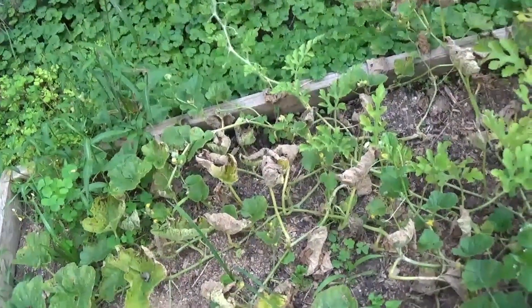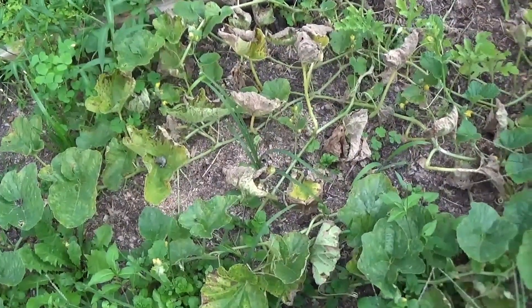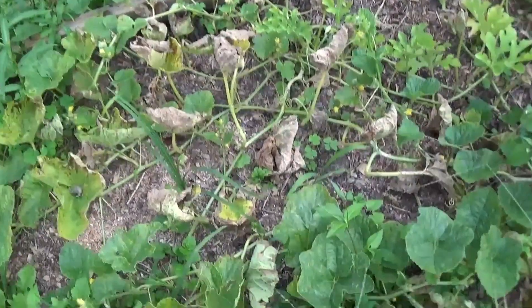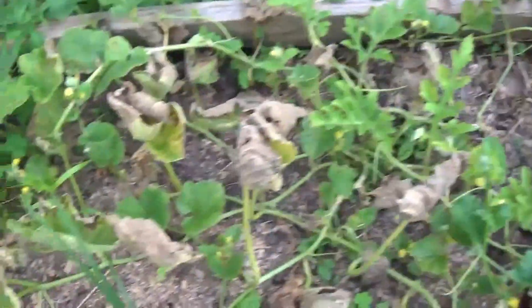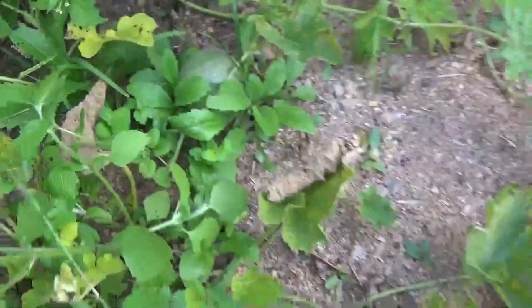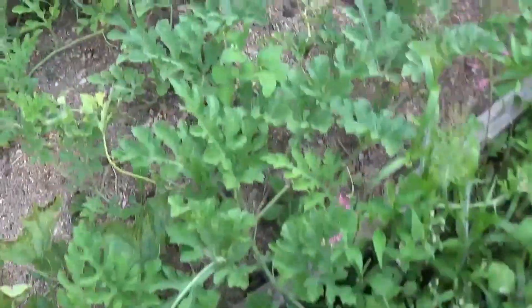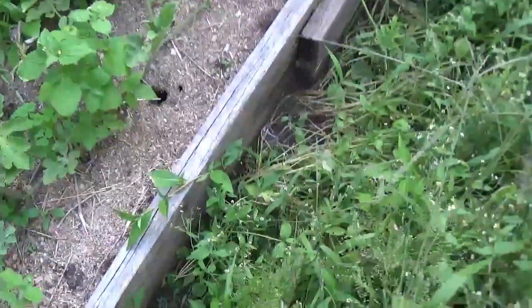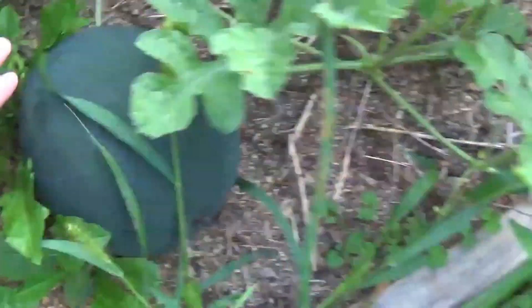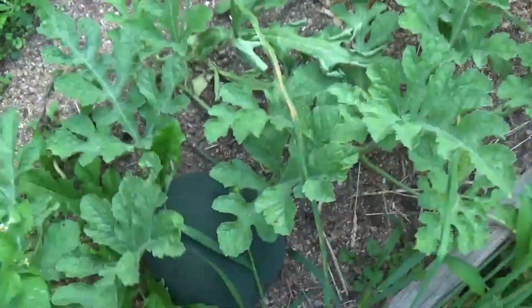I have some melons in this bed — I have a Charentais, I always say it wrong, which is like a cantaloupe. And you can see I have a little melon right there. These beds are just a weedy mess. Oh look, there's another one! And then up on this end I have sugar baby watermelons — I really hope that I don't step on any critters in here while I'm walking through these weeds. I have a pretty good size sugar baby watermelon right here.